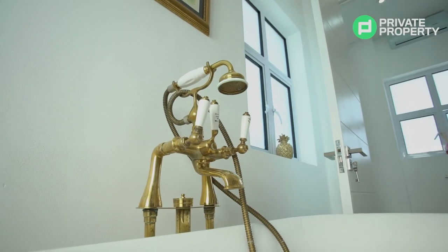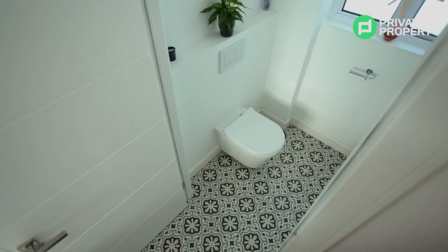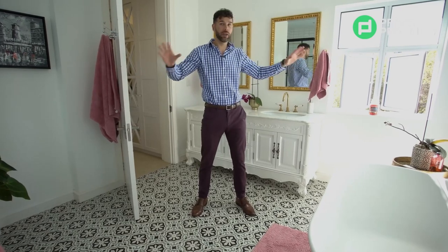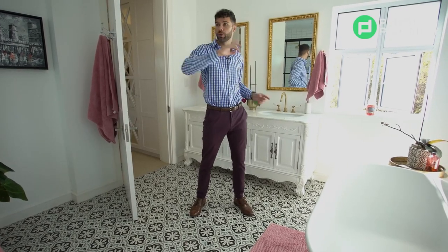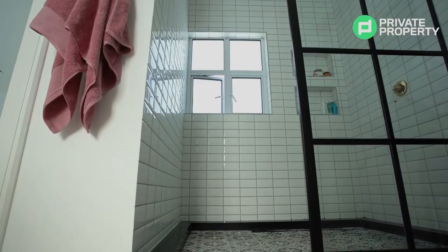In the corner where the toilet is situated, the toilet door can be closed for privacy. All around you there are four frosted windows letting in beautiful light. For all you bathroom connoisseurs, let me know in the comments what you think about this beautiful bathroom.